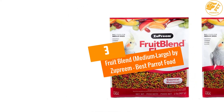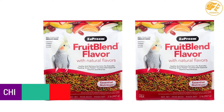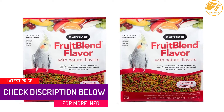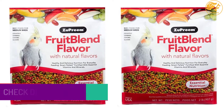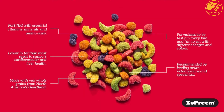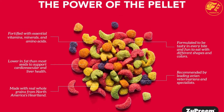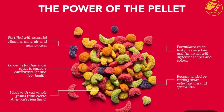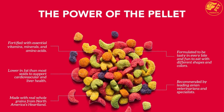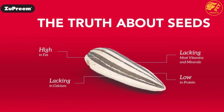At number 3: Fruit Blend Medium-Large by Zupreem. The Fruit Blend by Zupreem is a flavored diet that is a common choice for top parrot breeders worldwide. Nutritionists and veterinarians around the world recommend the Fruit Blend, and it is considered the best parrot food of 2020. The Fruit Diet helps to maintain proper health standards for large and medium birds, combining many top-quality ingredients with strict quality maintenance to boost your parrot's health.